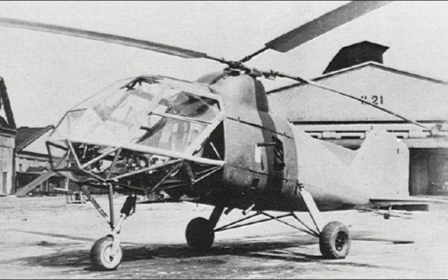One of the most notable deployments of the FL-282 was aboard the German cruiser Köln, where it was used to scout for enemy ships and submarines. The helicopter's ability to quickly take off and land on the cruiser's deck made it an invaluable asset for naval operations in these regions.